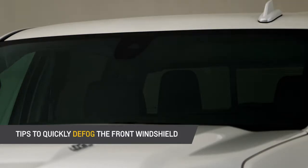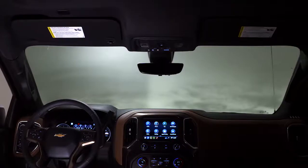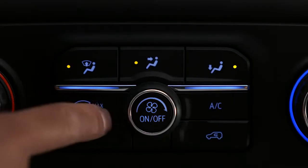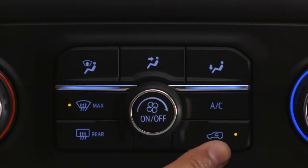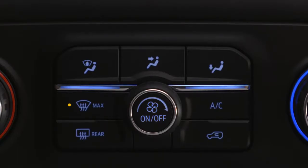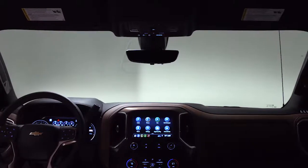Sometimes the weather outside makes the windshield fog up, which is easy to correct with the proper settings. In these situations, just press the max button — this will direct airflow immediately to the windshield. Then turn off the recirculation button if it's on. This should alleviate the fogging issue.